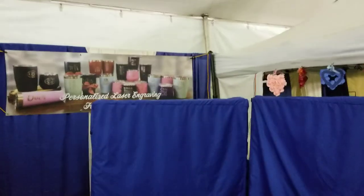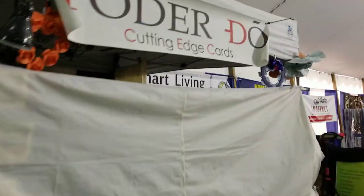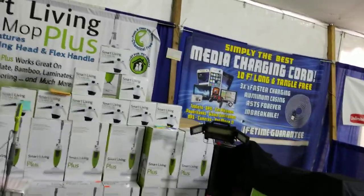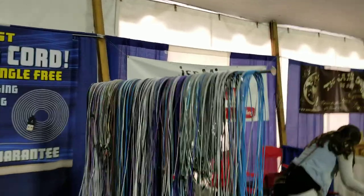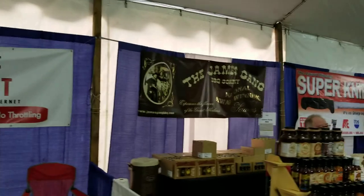Over here we've got laser engraving, cutting edge cards — not sure what that is yet. Smart Living — this has to do with vacuum cleaners. Then we've got media charging cables, like 10 to 12 foot long cables. Seems like cables are never long enough. We've got internet — no data cap again; good to have no data caps.